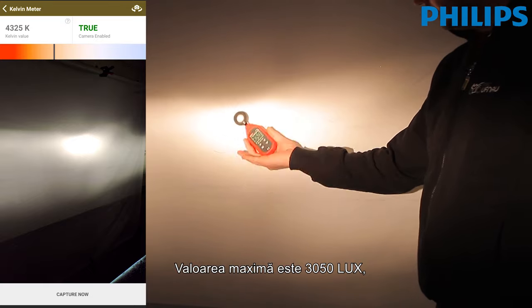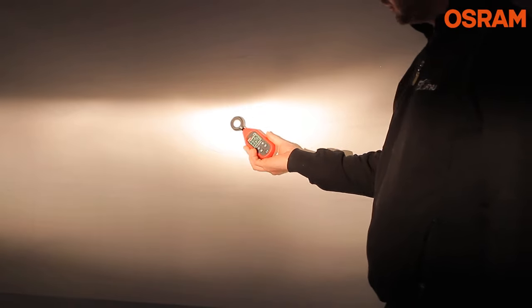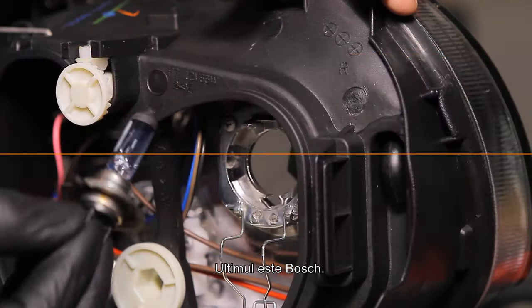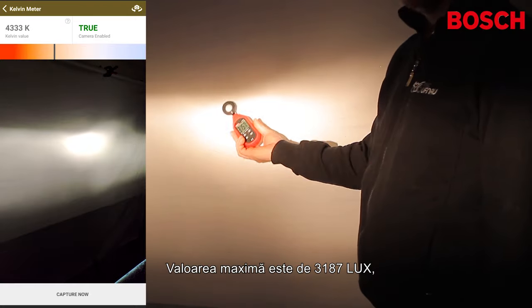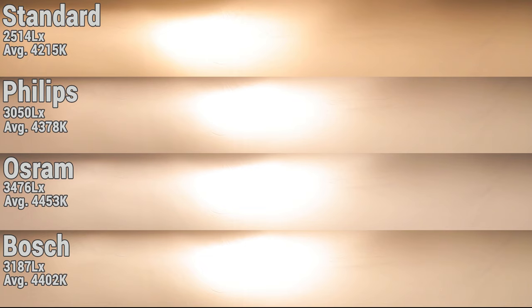Now for the Philips bulb on the reflector headlight — the maximum reading is 3050 lux and the color temperature is 4378 Kelvin. Again, a very big difference from the projector test. Next is Osram, with a maximum reading of 3476 lux and a color temperature of 4453 Kelvin — the best result so far. And the last is Bosch, with a maximum reading of 3187 lux and a color temperature of 4402 Kelvin. I've also prepared a side-by-side view of the projected pattern, and the results are the same but clearer. The image is overexposed with these settings, as I haven't changed them, in order to see the difference in headlight design.